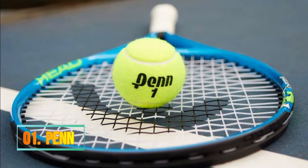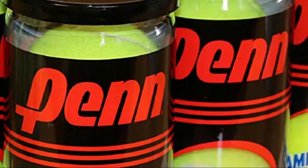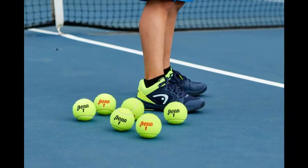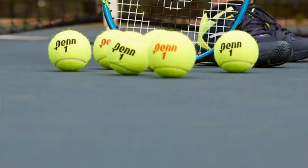Number 1: Penn. The product of 100 years worth of testing and perfecting, Penn Championship is the best-selling tennis ball in America. Controlled fiber release provides perfectly even nap, while natural rubber offers consistent feel and reduced shock.